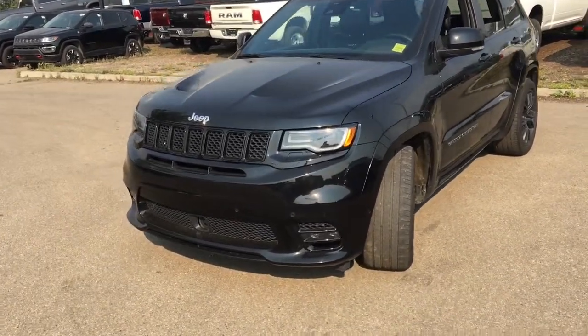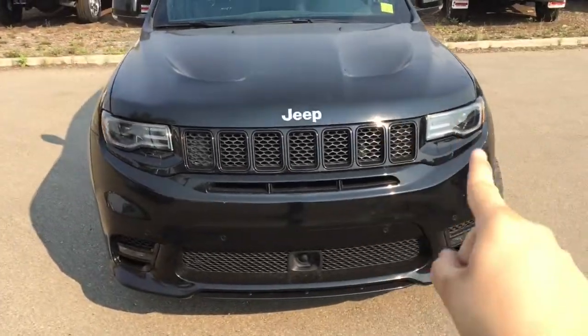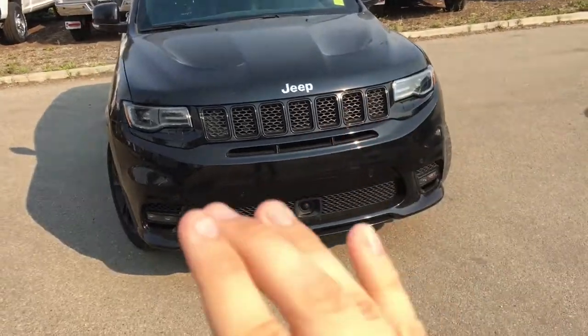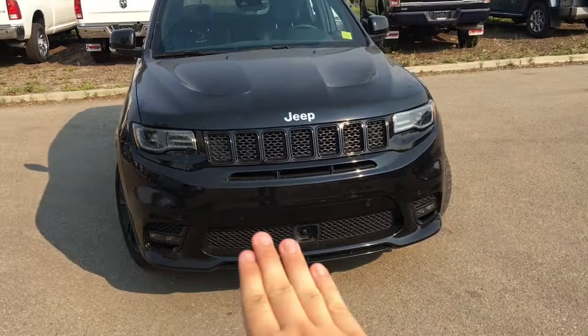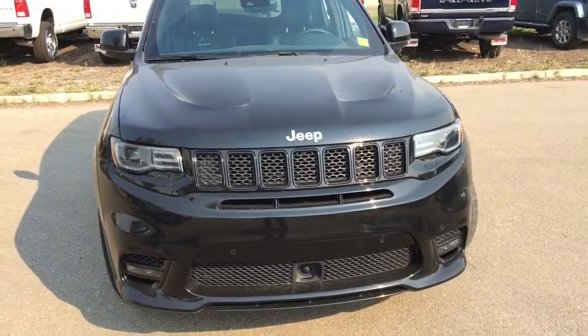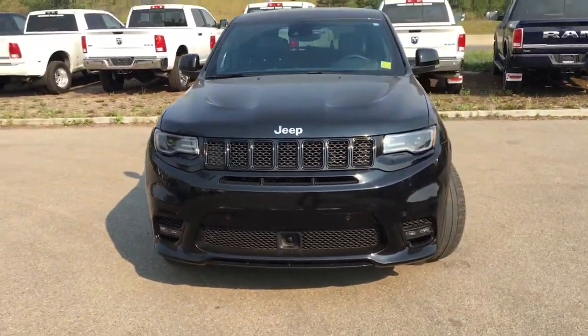Come to the front here — you'll have projector-style LED headlamps to light up the road in front of you, LED running lights, LED front turn signals, and two fog lamps there as well. That is an adaptive cruise control sensor. You have a seven-slot grille in the front, so you know it's a Jeep. I love the style of the SRT — it just looks so aggressive.